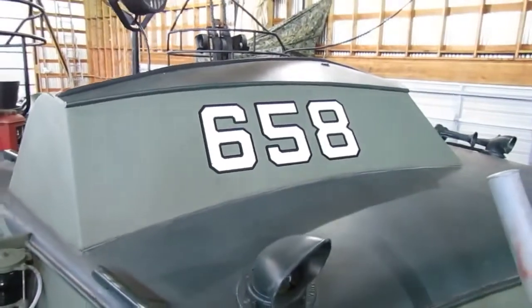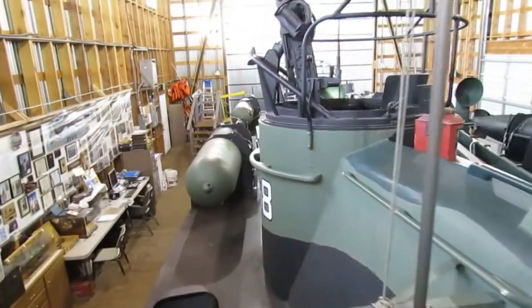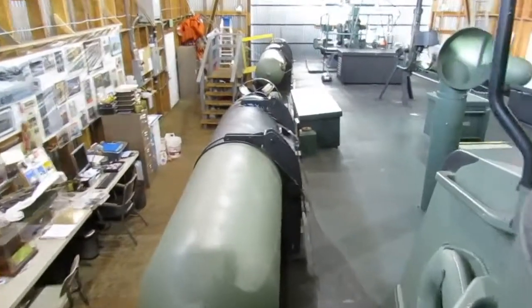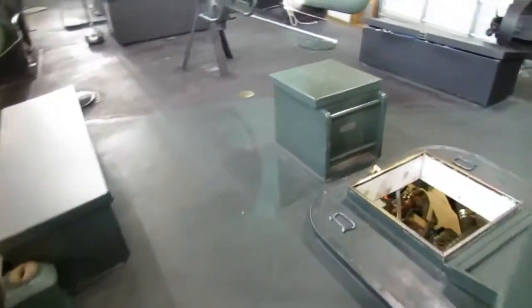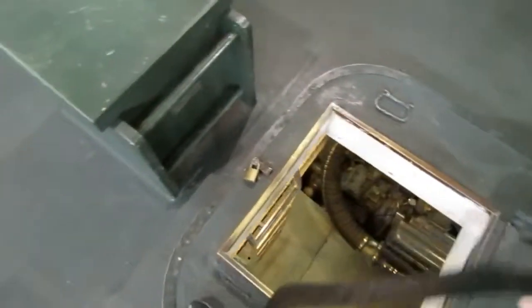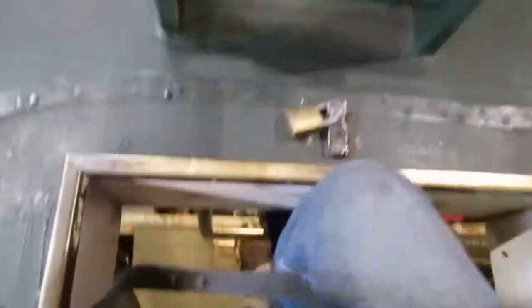Here we are on the PT658. A lot of you have asked for a tour of the engine room, so we're going to go down into the engine room and show you some of the key features in the world's only working PT boat engine room. I'm going to crawl down this vertical ladder into the engine room.